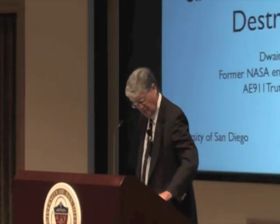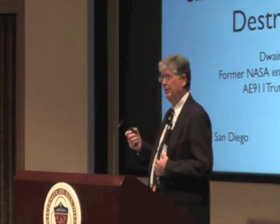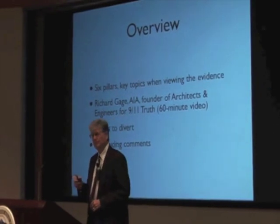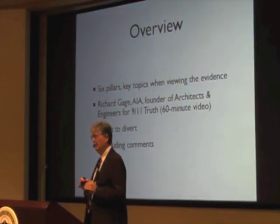So without further ado, please give a round of applause for Dwayne Deats. Well, I'm delighted to be here, particularly enjoying the time for conversations with people. I wanted to give it an architectural flavor, and that's why I thought I'd bring some pillars — some architectural items — as key topics that I think are important to pay attention to as you look at the evidence and hear about it.